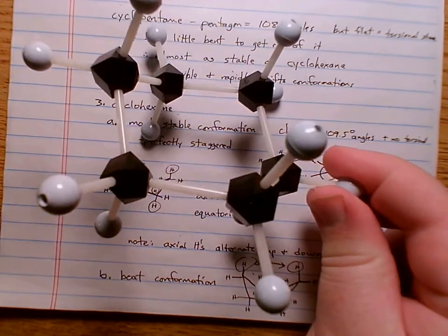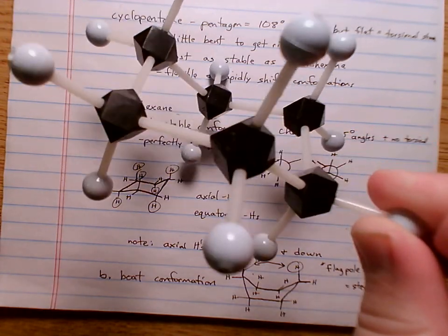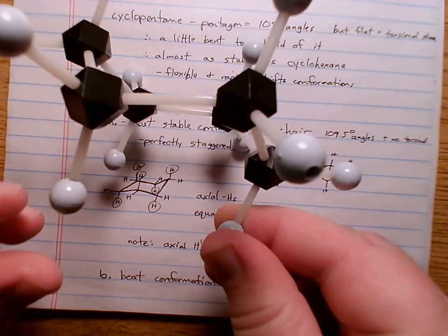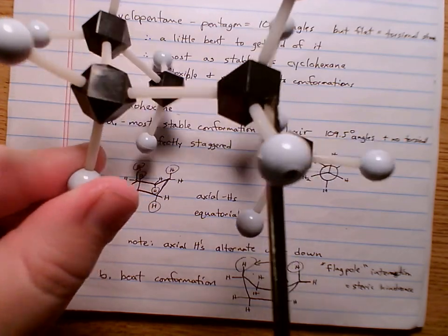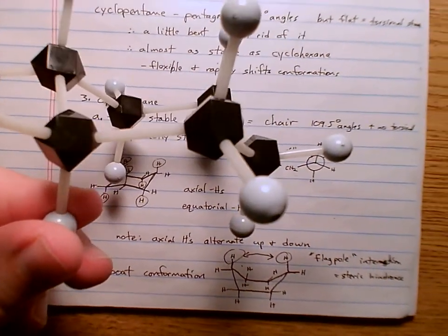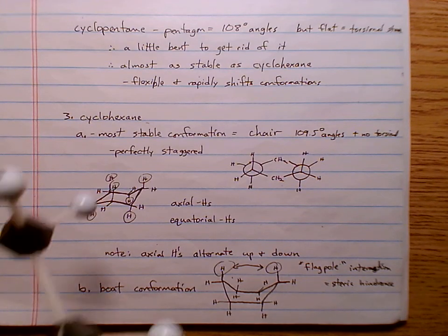If you look at the chair, you can rotate it just a little bit, flip it over, and there's the chair again. You can rotate it so that the carbon that was up becomes down, and you still get the chair conformation. Cyclohexane just adopts this chair conformation.